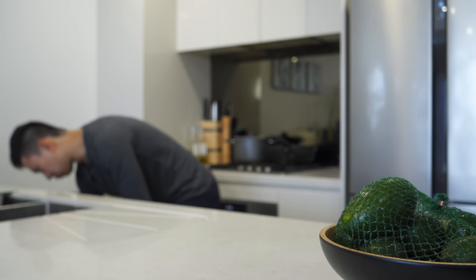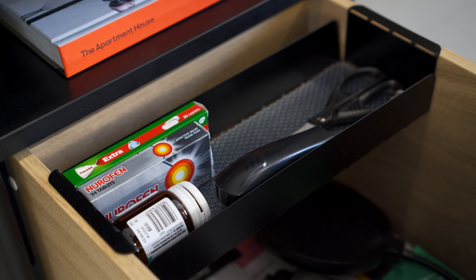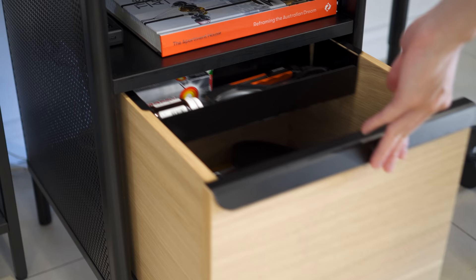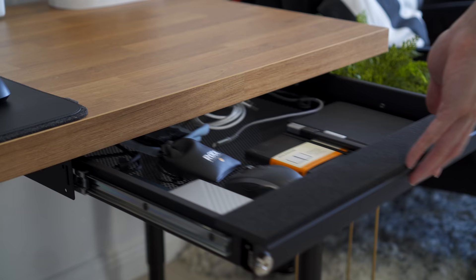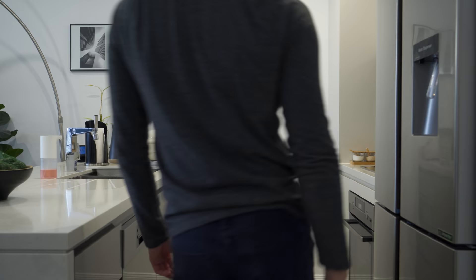Keeping your table and countertop clear is the easiest step to instantly reduce clutter in your home. Store away things that you don't need instant access to. For me personally, this includes things like pens and notebooks, which I kept in an under-desk drawer. In the kitchen, I kept the island empty with only the essentials. Everything else is kept out of sight.